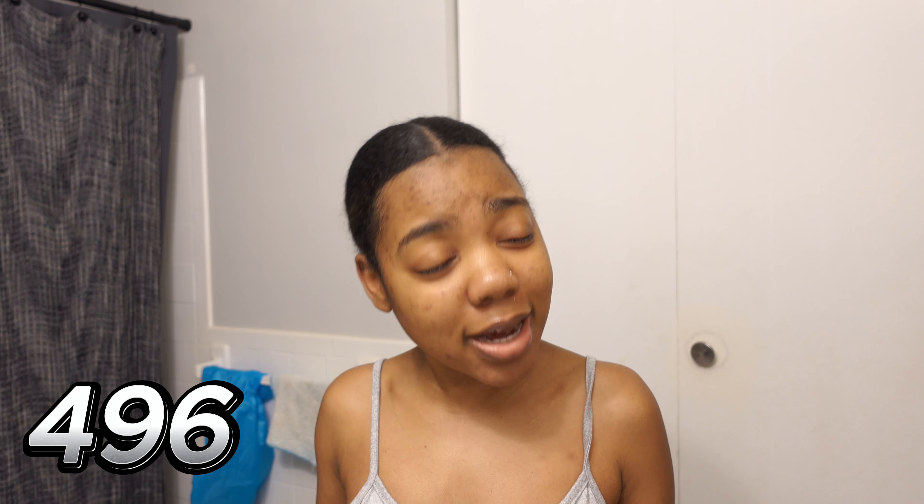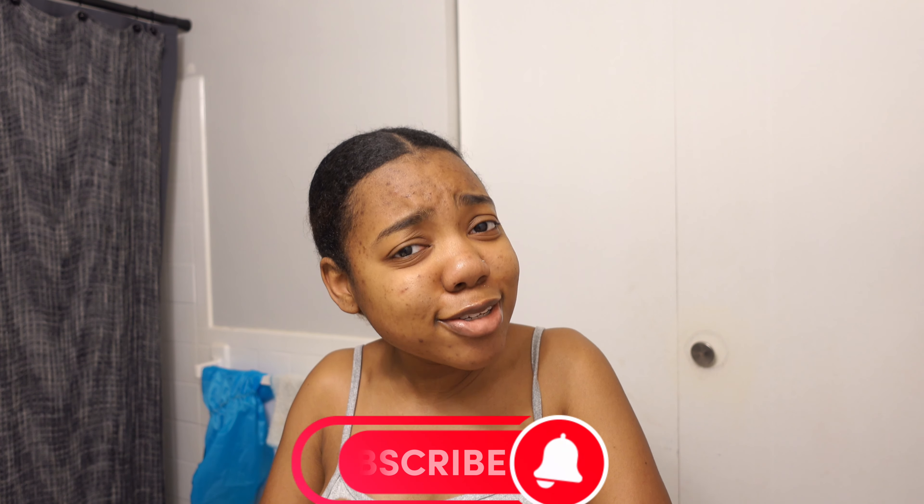So that's it, guys! I'm gonna show you the pre-poo, maybe the deep conditioning, but definitely stay tuned for the style. I just want to take a moment to say thank you — I'm currently at 496 subscribers, so close to 500! Thank you to all my supporters. Keep watching, leave comments, and tell me what you want to see next. Ask your questions, let me know what styles you want me to do.